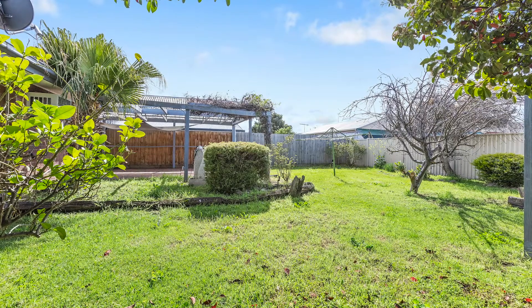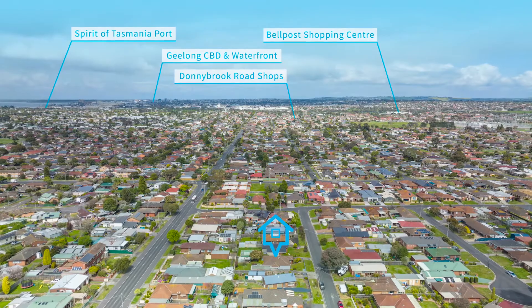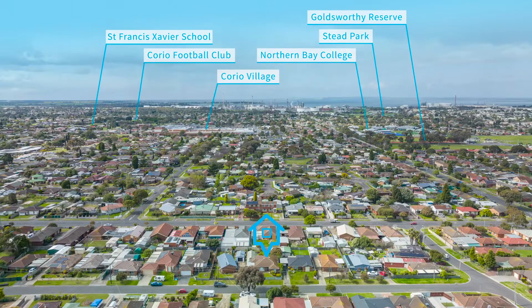We're just a short walk to Corio Village, primary and secondary schools, and easy access to transport links and the Geelong ring road for added convenience.